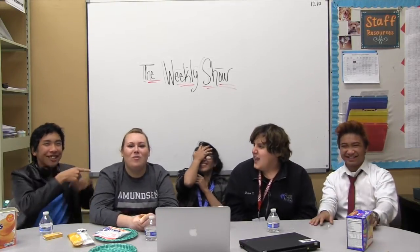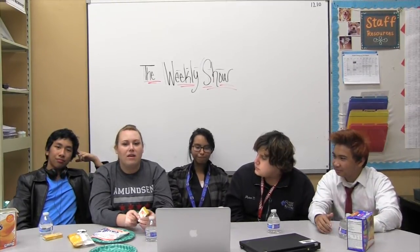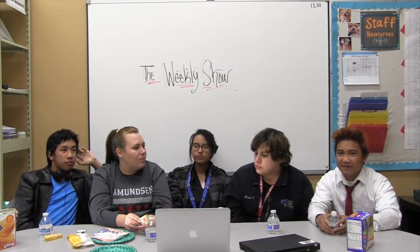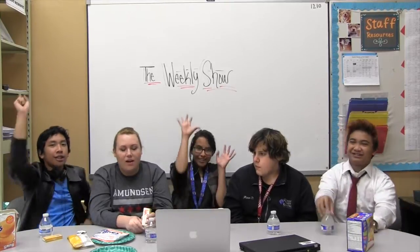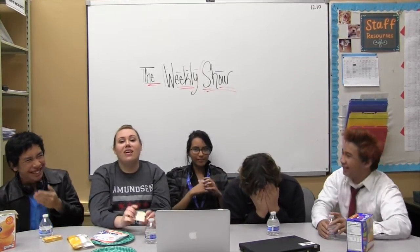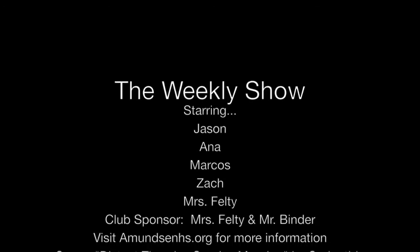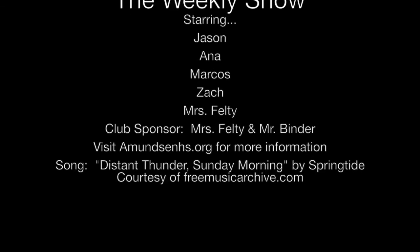Thanks so much for watching. This is a helpful show. Upcoming announcements include report card pick up on Thursday, November 13th, and Thanksgiving — we get three days off for Thanksgiving. Yay! See you guys next time. Bye!